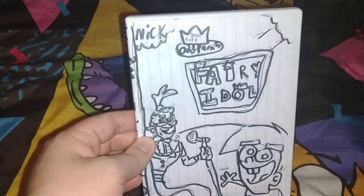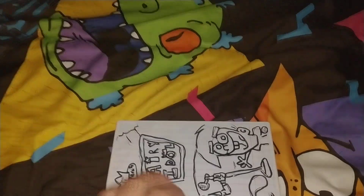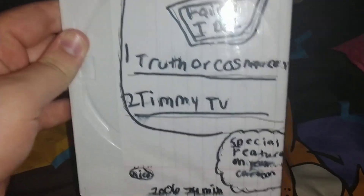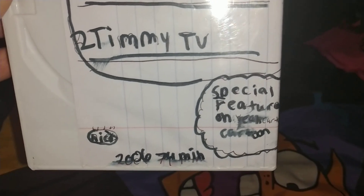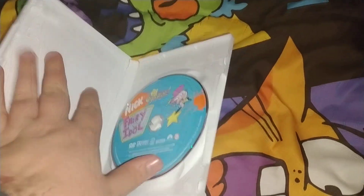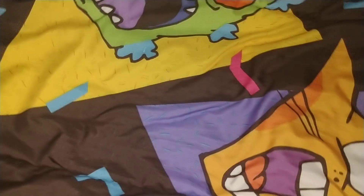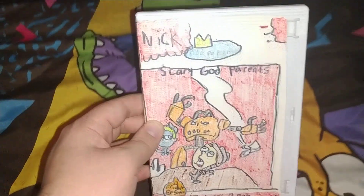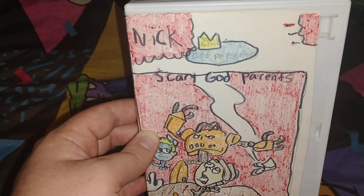Next one is some Fairly OddParents ones I have. This is Fairly OddParents — that's the front, the spine, and the back. It has two episodes plus some bonus cartoons. It's from 2006, 74 minutes. Here's the disc — very nice old design. I just recently showed Fairly OddParents, Scary Godfather prints, and Cosmo's two specials plus four episodes in a video two episodes ago.